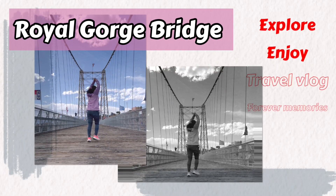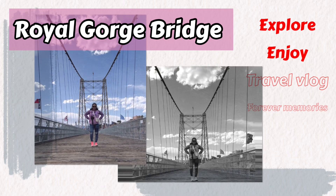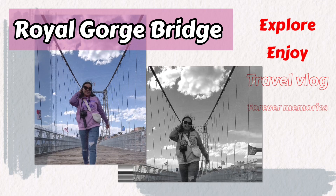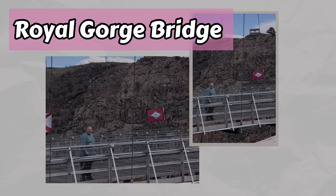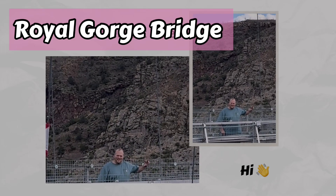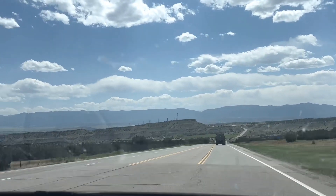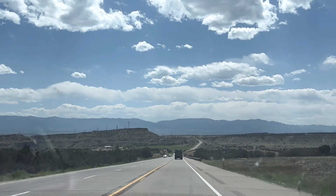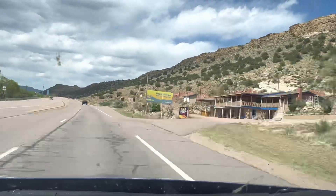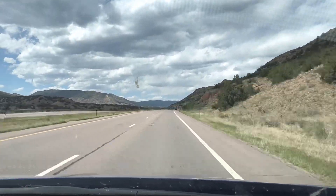Hello everyone, welcome back to another travel vlog. This is our continuation of our road trip going to Colorado. Last May we went to Colorado for our family road trip and our first destination was Pikes Peak. I already uploaded that video — if you want to watch it, I'll put the link in the description box.